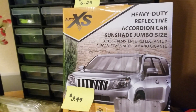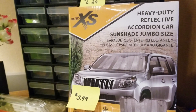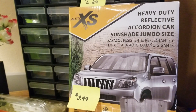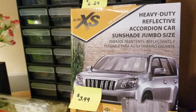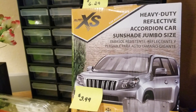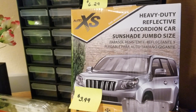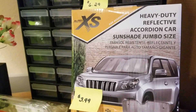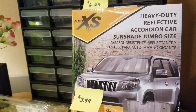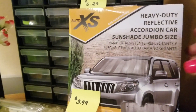I actually have this out in my car but I'm going to return it — not because it's not amazing, because it is probably the nicest sunshade I've ever purchased — but I didn't realize it was jumbo size so it doesn't fit in my car. If you're a van lifer, this would be amazing for van life. It is thick, like high quality, and it was only $3.99, which was a killer deal.